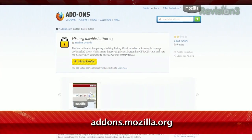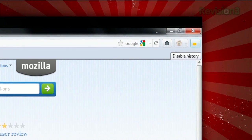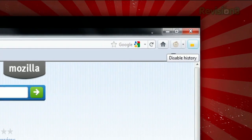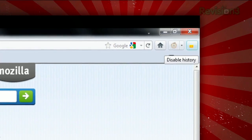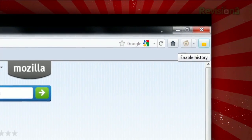Check out the History Disable Button extension, available at addons.mozilla.org. Once installed, you'll see a new icon in your toolbar, and when you click it, it disables websites you visit from being saved in your history. And clicking it again will re-enable that function.